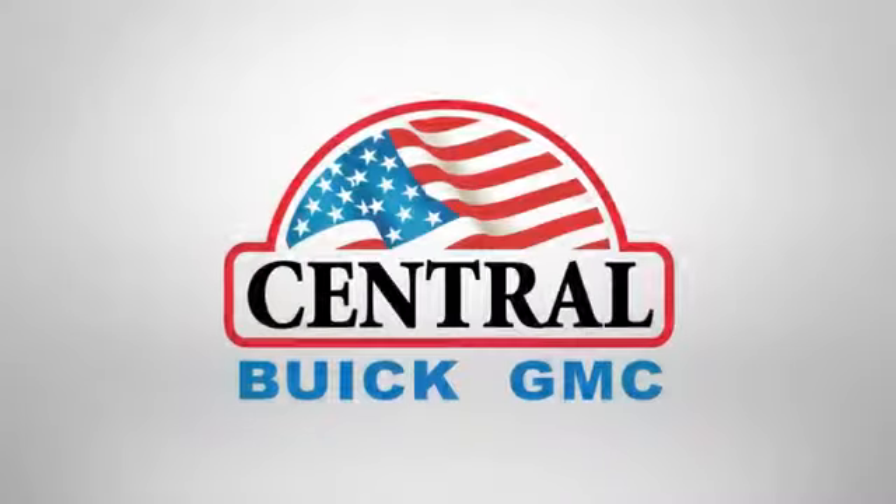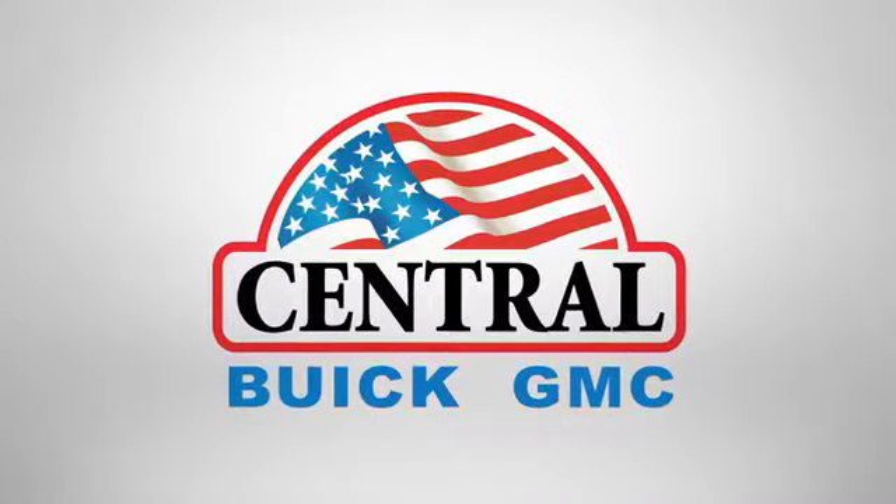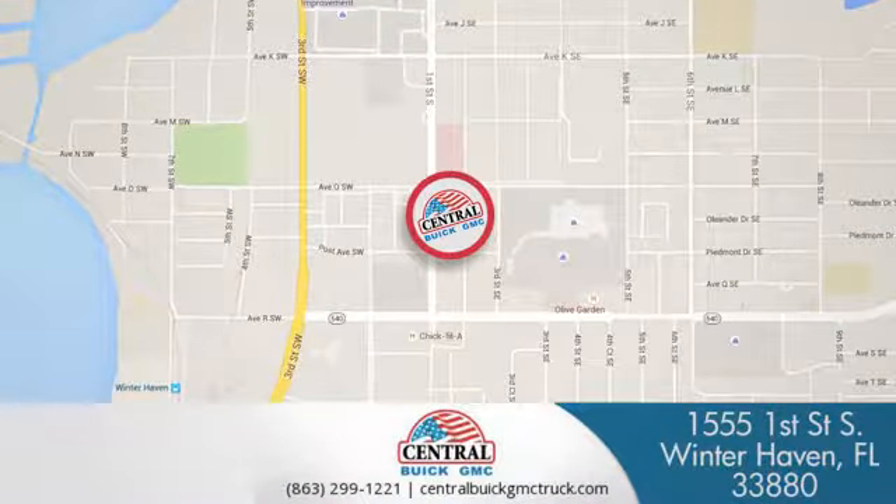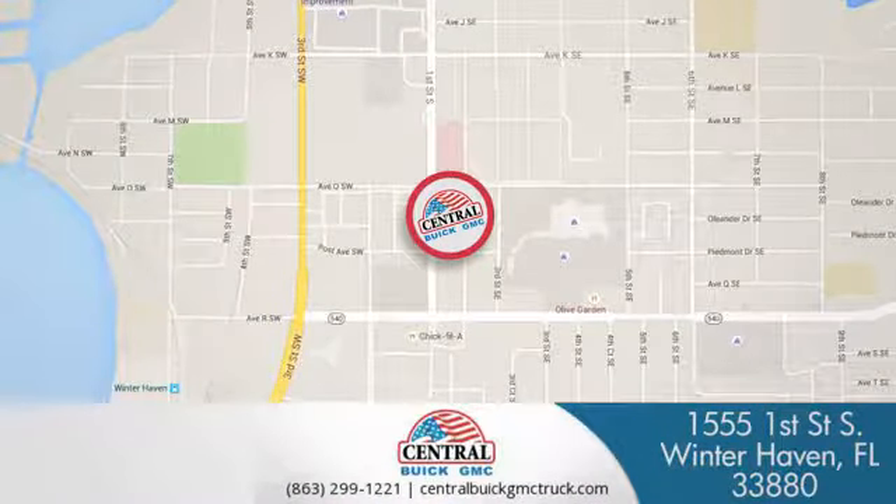Test drive it today. At Central Buick GMC, we're committed to helping our customers get the vehicle they want. Call, click, or stop in today. We're located at 1555 First Street South in Winterhaven.